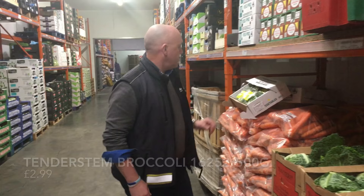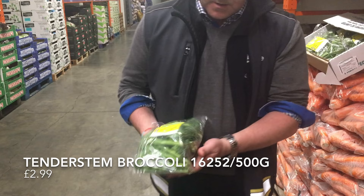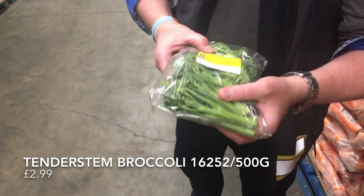Also on the veg front, we've got to stick with the Kenyan Tender Stem Broccoli. I don't know if you can see the quality of that — really, really vibrant colours in that. Again, price is secured for the whole of the month.